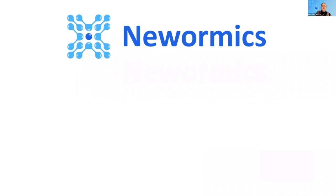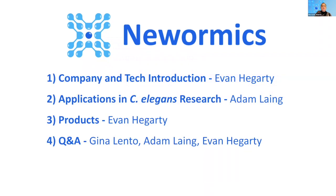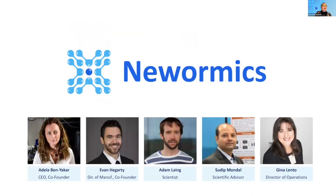Our agenda today will be as follows. Evan will present first on the company and the technology. Then Adam will present two studies showing different applications of the VivoChip technology and a note on future application webinars that we're planning. Evan will return with a quick sketch of our current and new product offerings. That will all take about 15 minutes, then we'll go to our Q&A session. I see in the chat window there are no troubleshooting questions, so let's go ahead and proceed.